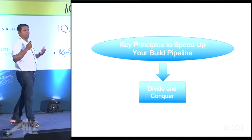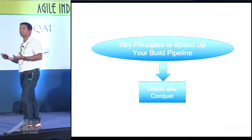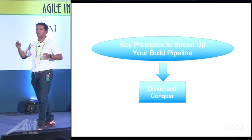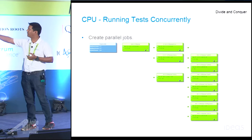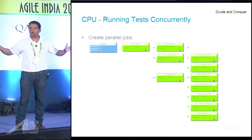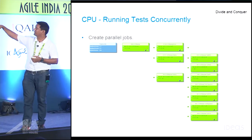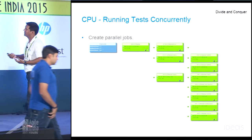Let's look at the second principle: divide and conquer. We have powerful machines with many CPUs and cores. The goal was to break down the problem into smaller problems to make use of as much CPU as possible. In the new build pipeline, instead of creating one big job that runs all test cases, we split our test cases into multiple jobs running in parallel. This starts utilizing as many CPUs and cores as possible and speeds up the entire process.